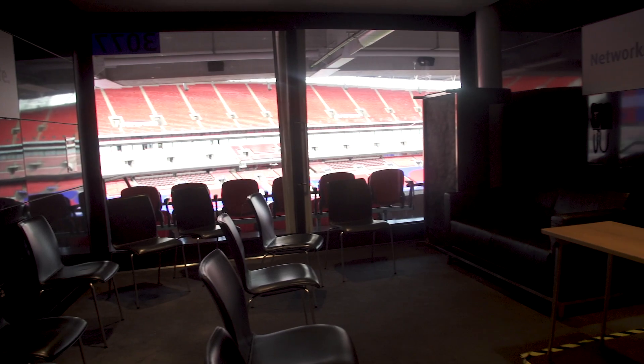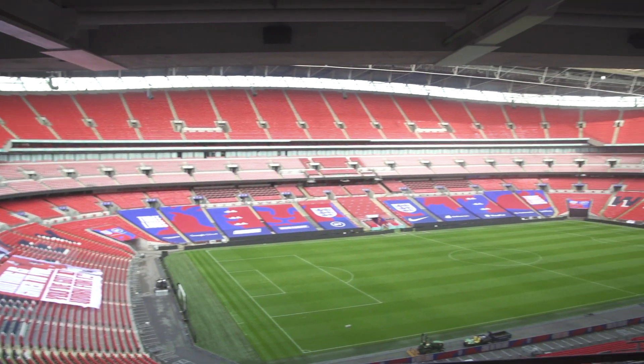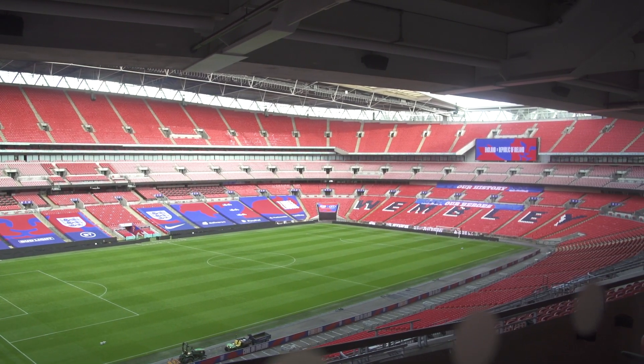Hi guys, Emma Edmunds here, partner of the Future Students team at UCFB. Right now we're in a box which we make use of for our lectures. And guys, it doesn't have a bad view — it is a really inspiring place to study.